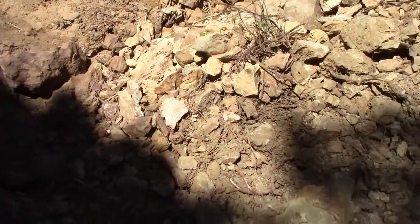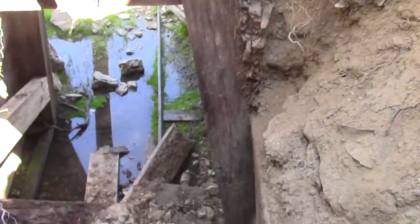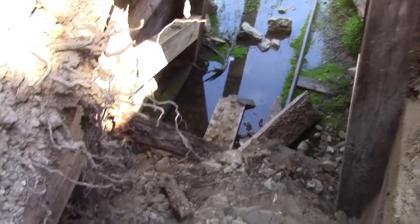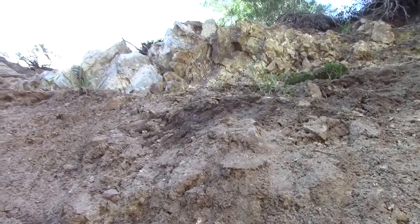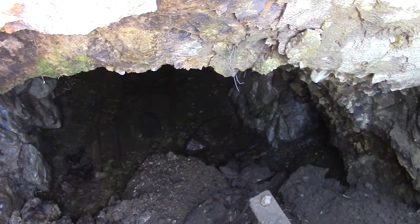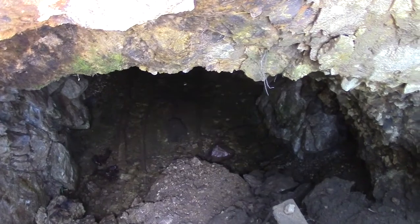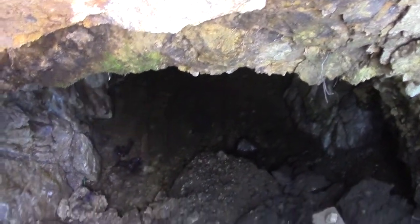It looks like what happened is a bunch of dirt overburden came down and collapsed the framing and the timbers at the portal. But you can see right here in front of me — this is rock. Of course, there's all sorts of nasty stuff up there that I would not want to have fall on me. It's really full of water, and I don't have rubber boots with me, but let's take a look.